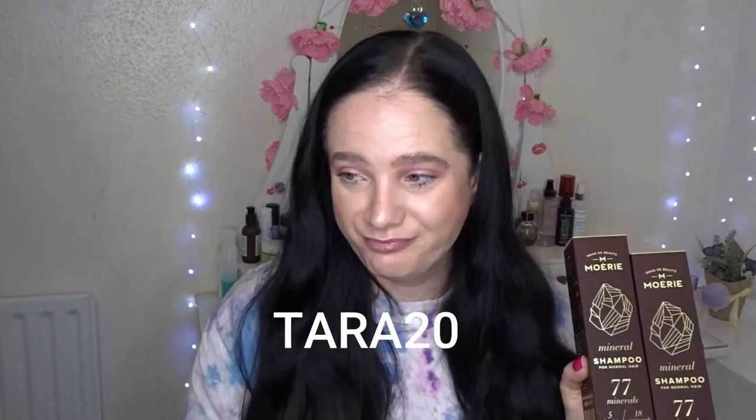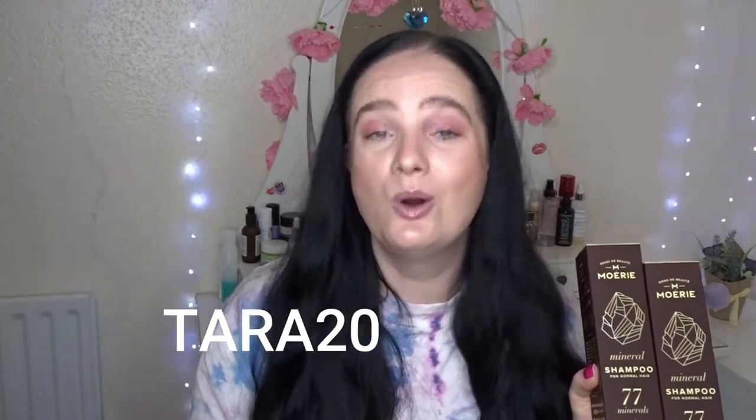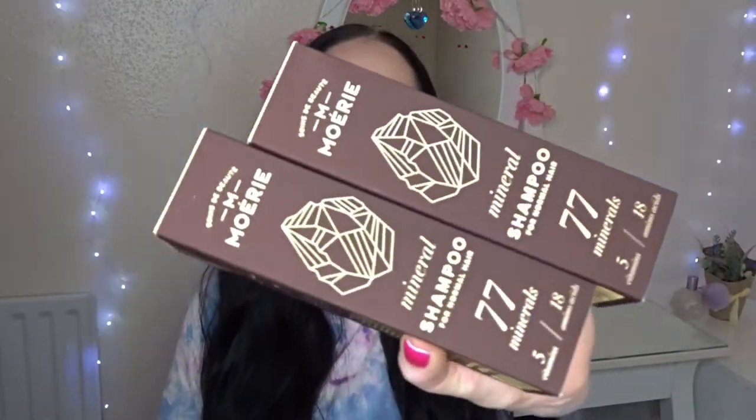They sent me two shampoos in this collection as well. The whole collection is £175 worth of product, but you can buy them individually too. I will link the website down below, and at checkout I've got a cheeky little code — Tara20 — which I'll put on screen and pop down below as well if you guys want to check them out.